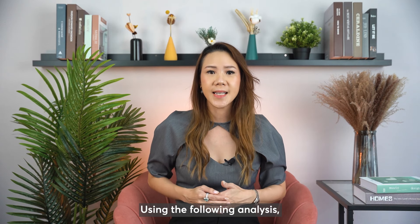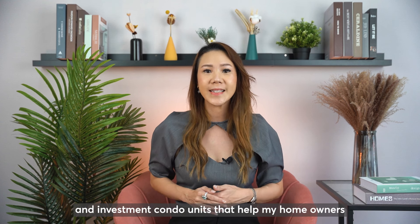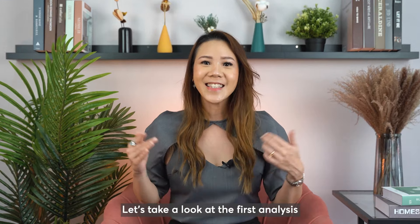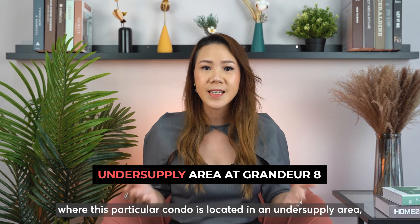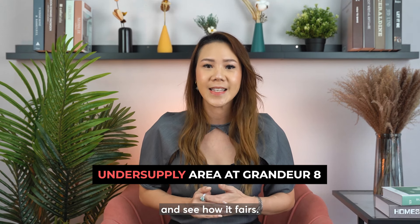Using the following analysis, I will show you how I shortlist both homestay and investment condo units that help my homeowners retain longevity in its property's value. Let's take a look at the first analysis where this particular condo is located in an undersupply area with no immediate upcoming supply within its vicinity and see how it fares.